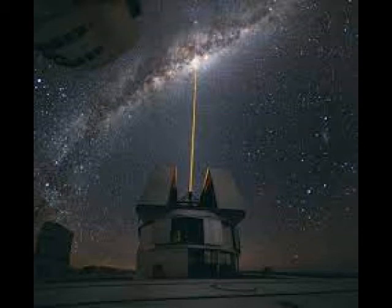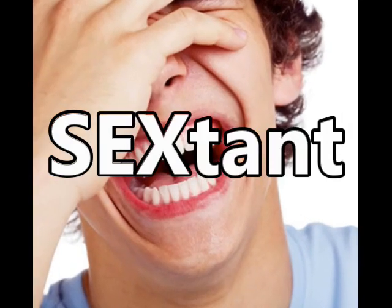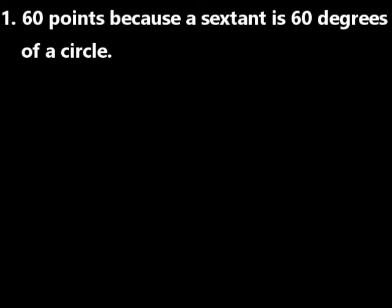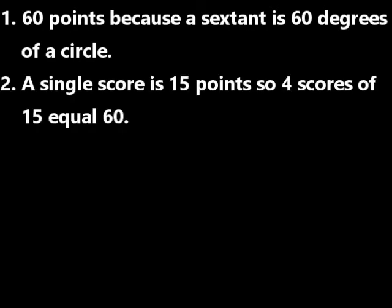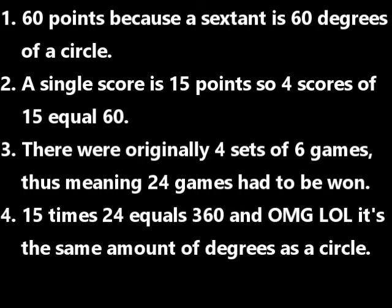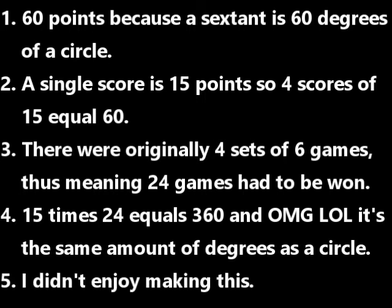An alternative theory involves the time when Europeans were greatly obsessed with astronomy, with one of the factors being the sextant, which is one-sixth of a circle. They based the entire scoring system around the concept of a sextant: 60 points a game would equal 60 degrees, which is one-sixth of a circle. 15 points for 4 points would equal 60 eventually. And back in the olden days of tennis, it was 6 games of 4 sets, which would equal 24 points overall, meaning that whoever gets 24 times 15 points would equal 360 degrees — which is a full circle.